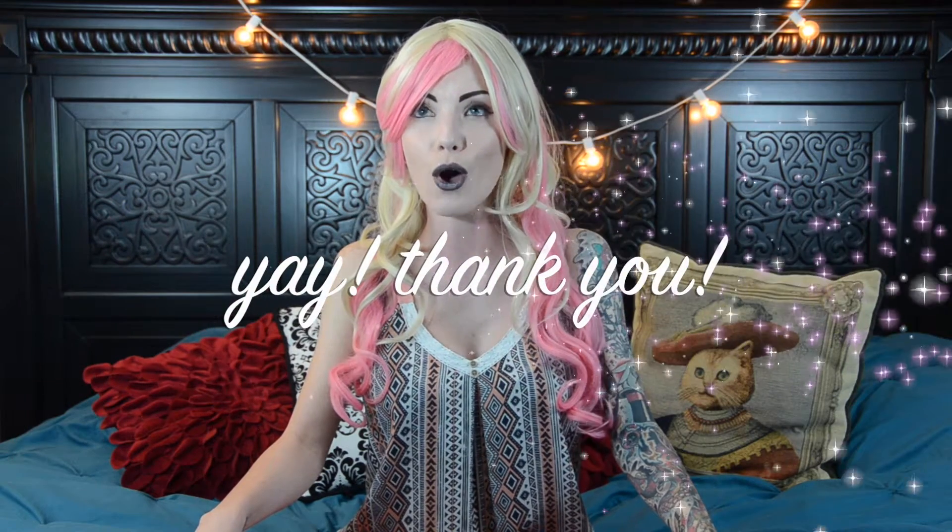Hey guys! Before I get into this week's reviews, I just want to let you know that I have reviewed 151 items, including these ones this week. I'm very close to 150 subscribers, so I wanted to do a giveaway as a thank you for all of you who have supported me. All you have to do is like and subscribe and comment down below what your favorite Lush product is or what you'd like to try out.